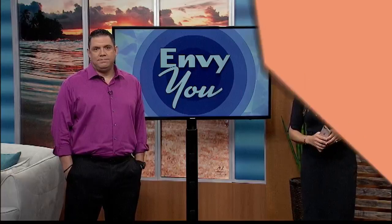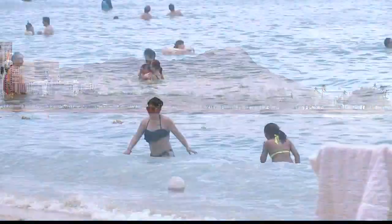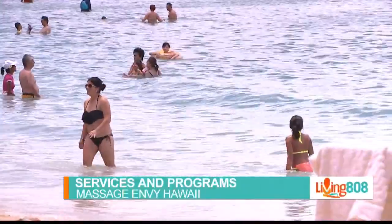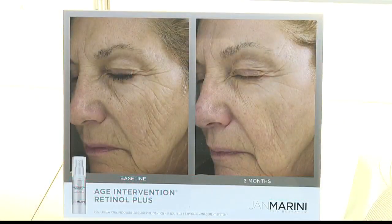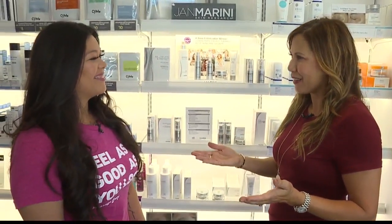The month of May is winding down, which means summer's around the corner, and we really need to think about healthy skin. So we came to visit our friends at Massage Envy Hawaii to talk with Kanoi Wu about some of the skincare services. Thanks for having us out again — thanks for being here!